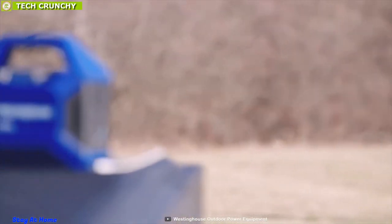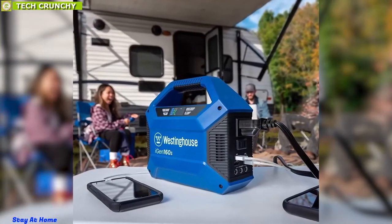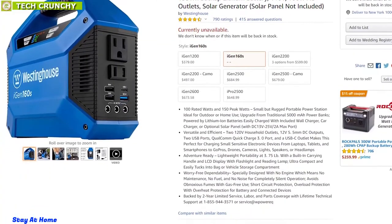If you are looking for a compact and lightweight power station that is always ready for adventure, then you should definitely go for the Westinghouse iGen160s Portable Power Station. You can own one from any online store.